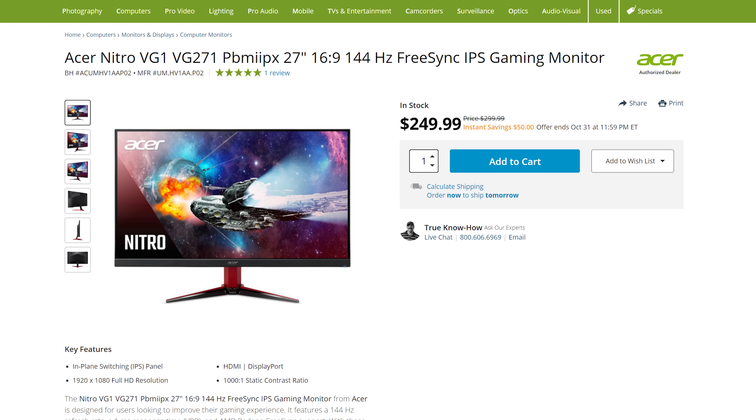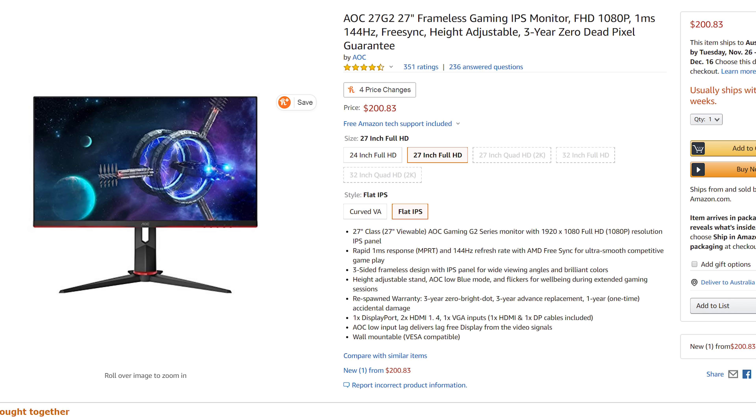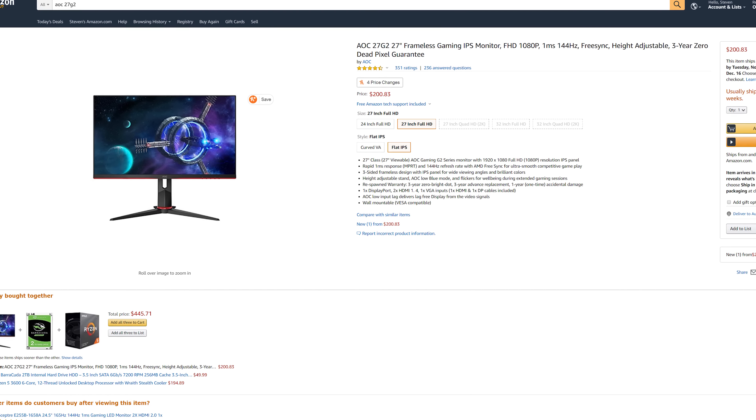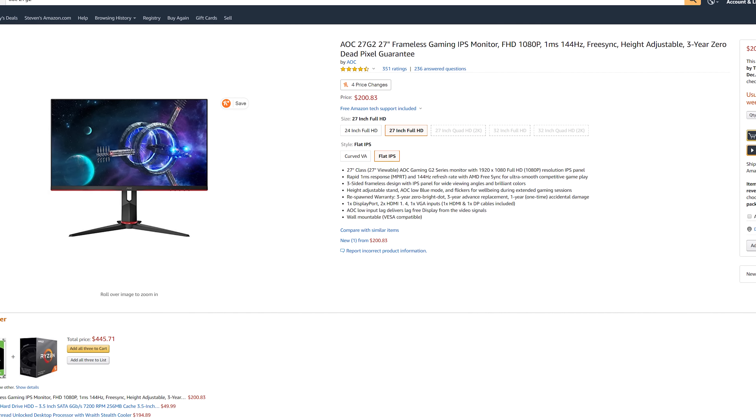1080p IPS monitors targeting gamers are a relatively new entrant to the market. While 120Hz and 144Hz 1080p displays have become widespread in laptop sizes over the last few years, it's only really in 2019 and the later parts of 2018 that desktop-class high-refresh IPS monitors have joined the party. The main 27-inch options are the Acer VG271P, ASUS VG279Q, LG 27GL650, and AOC 27G2. At 24 inches there's the Acer VG240YP and AOC 24G2. The Acer, ASUS, and LG all appear to use the same AU Optronics AHVA panel.